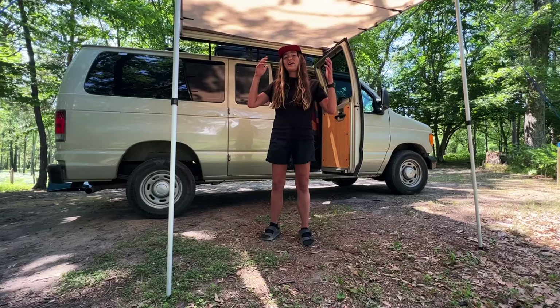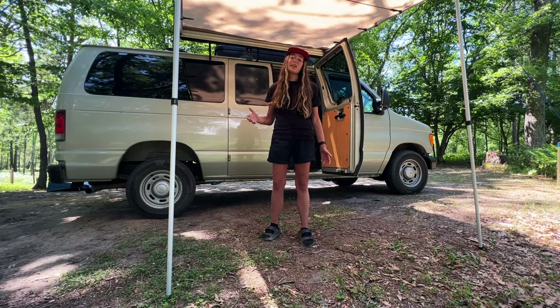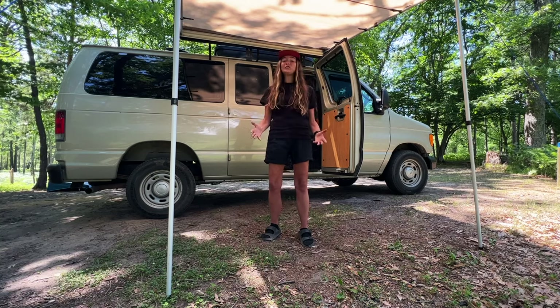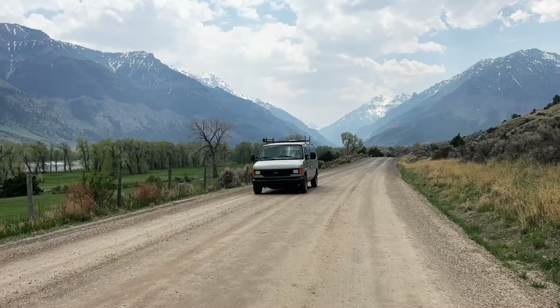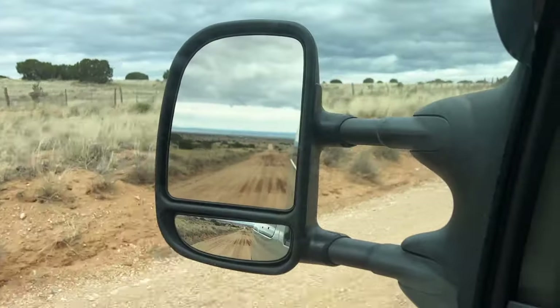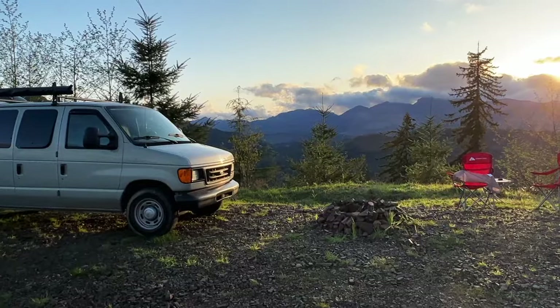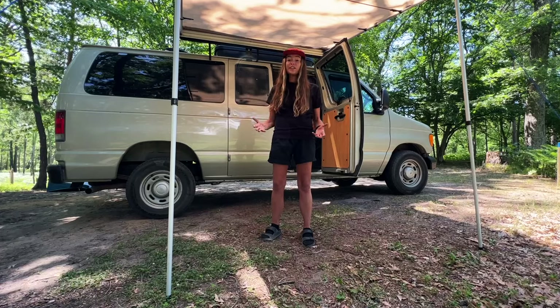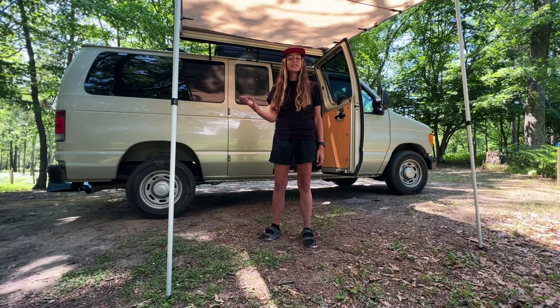Welcome back to the channel — it's been forever since I posted a video, but we've been filming. I'm happy to report that we finally finished the van build and we've actually been on the road for the past three months full-time. We drove out west, over 11,000 miles, and saw 17 different states. Now that we've had time to actually live in it and use it, I want to give you guys a tour.